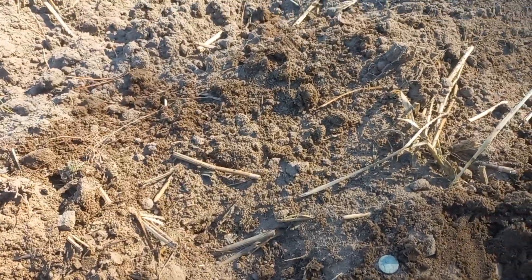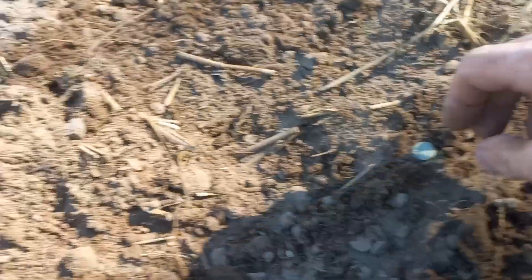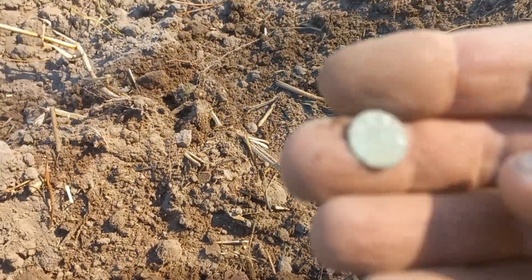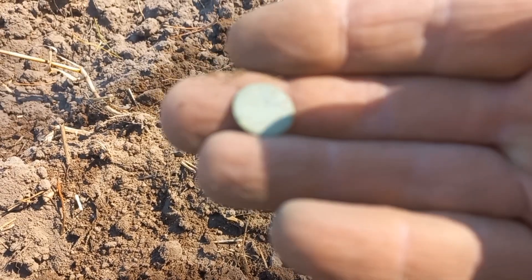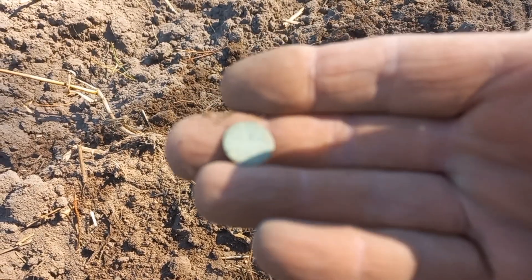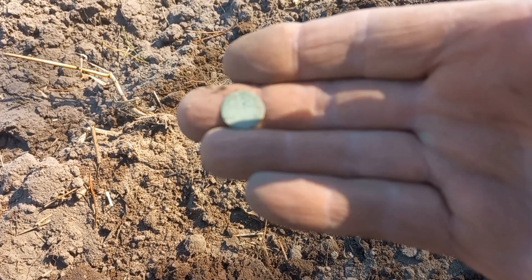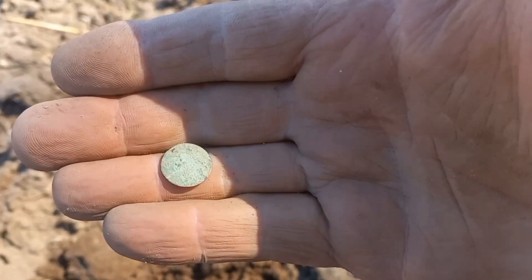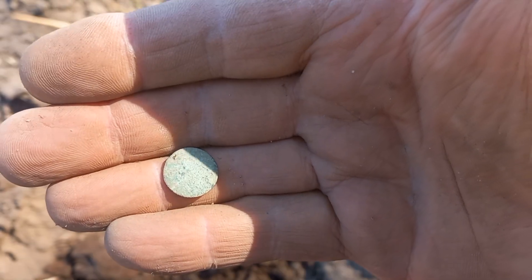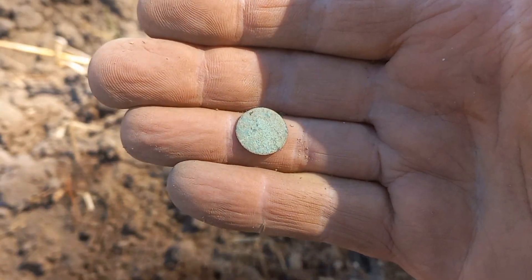Here's the next one — another Boratynka. Look. Next one — Boratynka again. Also terribly worn. The soil here is like that. Terrible condition — terminal state. Okay, moving on.